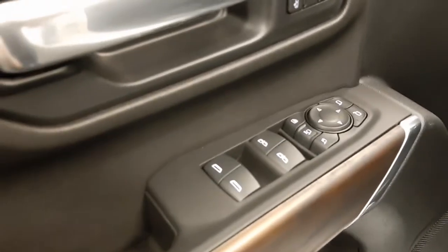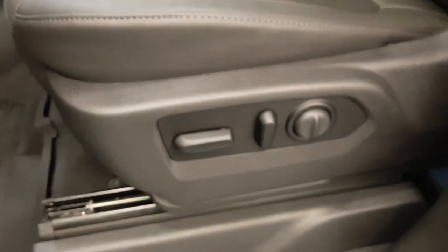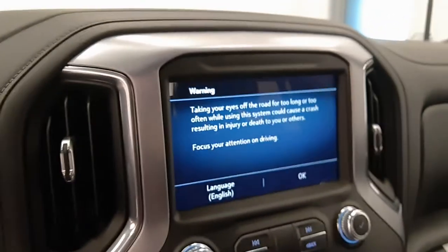Power windows, power mirrors, power locks, memory seat, power driver seat, steering wheel controls for cruise, radio, and phone.